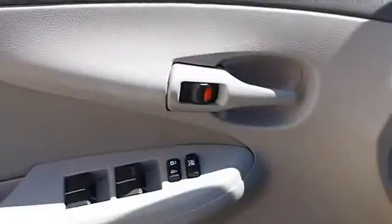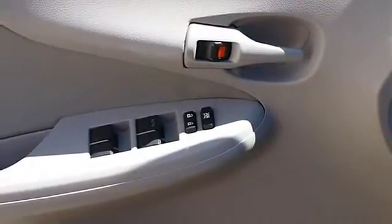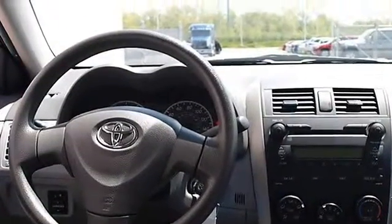Cloth seats, bucket seats, pass-through rear seat, second row bench seat, adjustable steering wheel, steering wheel audio controls, leather-wrapped steering wheel.